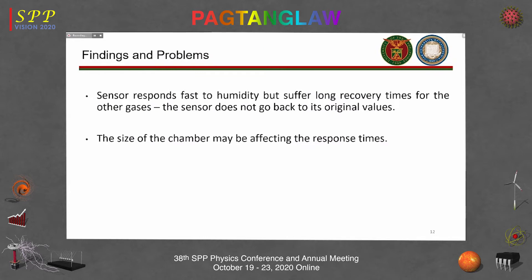The initial problems were: the sensor responds fast to humidity but suffers long recovery times for other gases, does not return to its original value, and the size of the chamber may be affecting the response time.